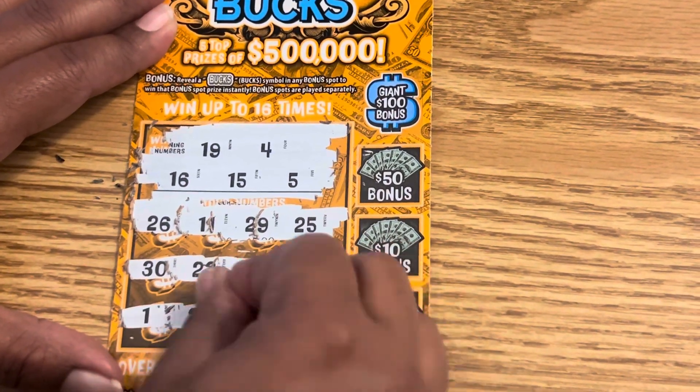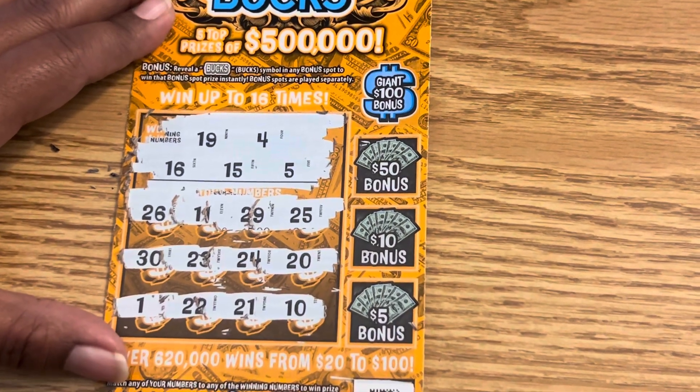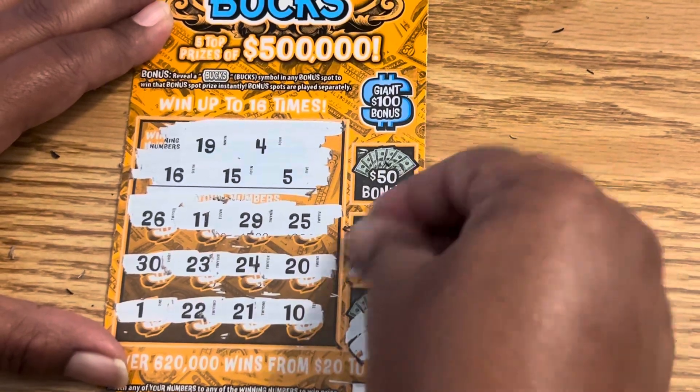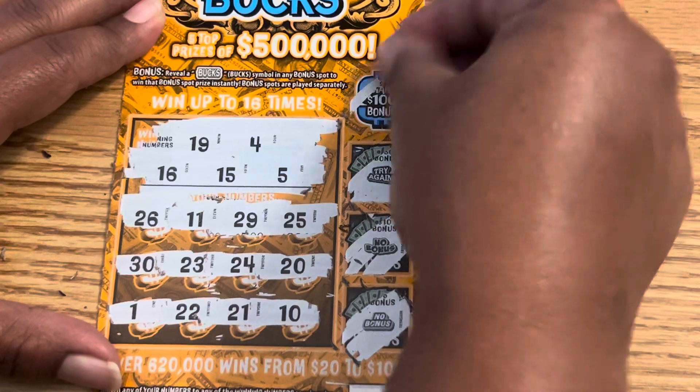Last row: 1, 22, 21, and a 10. We got nothing there. So what did we get? Did we get anything in the bonus? 5 — we're looking for that buck symbol. 10 — we're looking for that buck symbol. 30 — looking for that buck symbol.